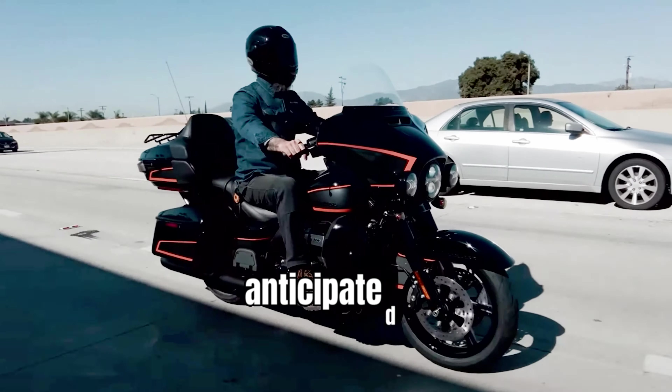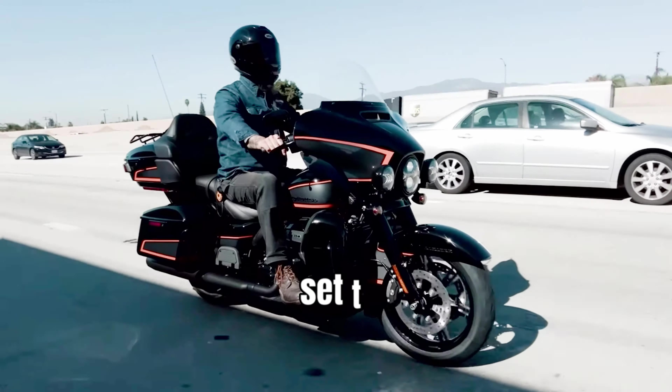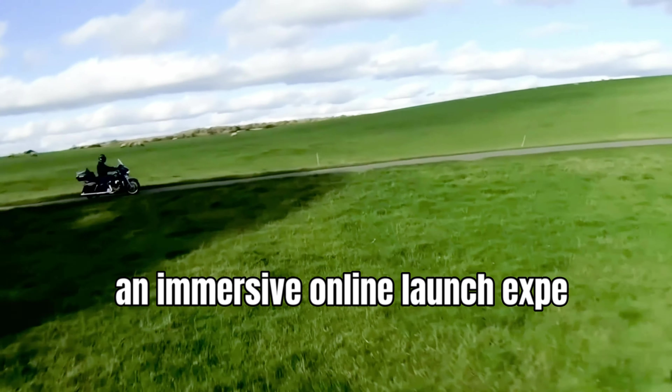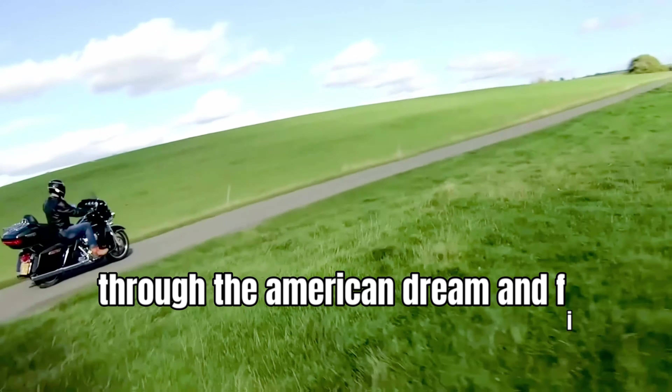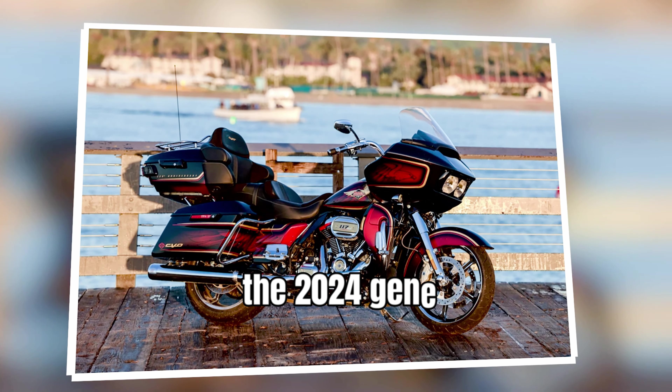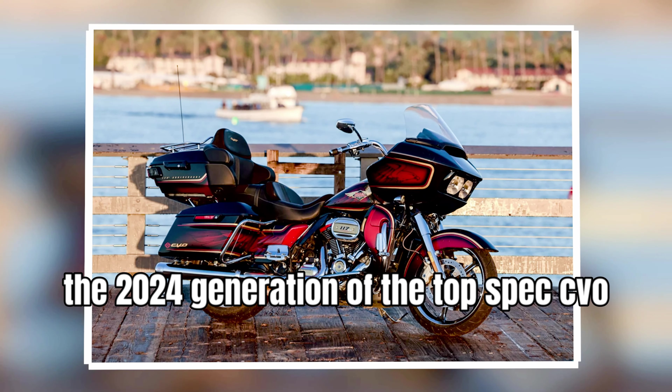While the eagerly anticipated new Milwaukee Iron models are set to debut later, Harley-Davidson promises an immersive online launch experience through the American Dream and Film. This unique event showcases new gear and the 2024 generation of the top-spec CVO series, promising to captivate enthusiasts worldwide.